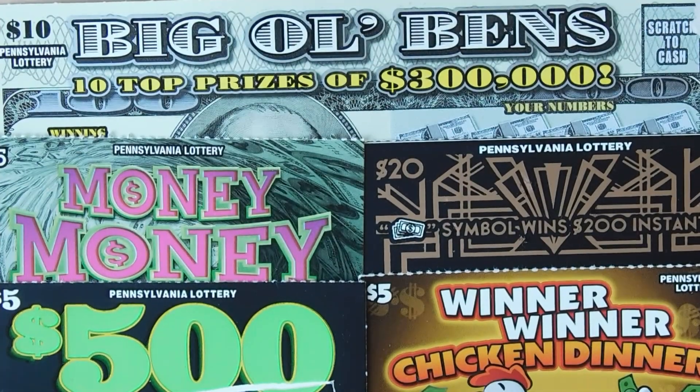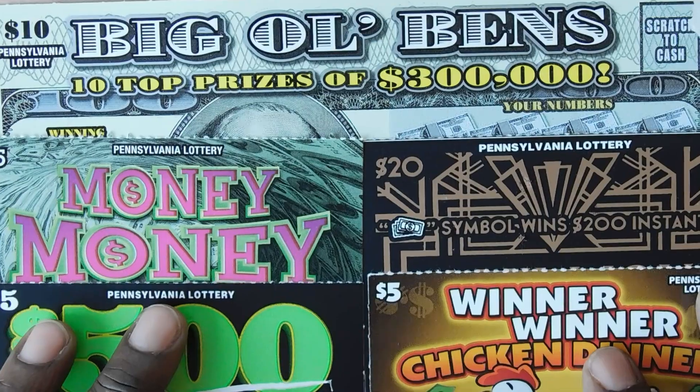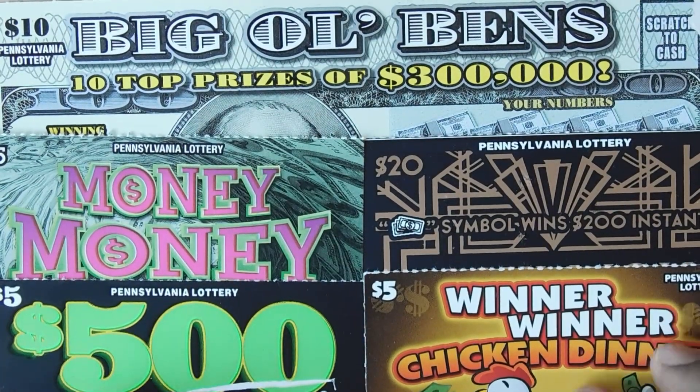Hi YouTube and welcome to Million Miler Scratcher. I'm in Pennsylvania scratching some of my favorite lottery tickets. Let's see how we do.